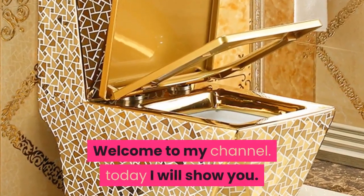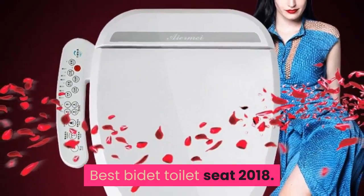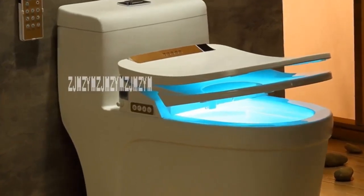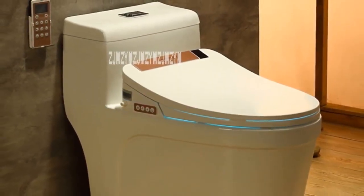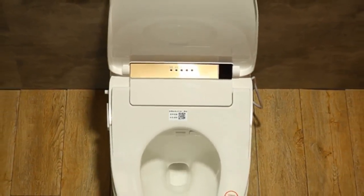Welcome to my channel. Today I will show you the best bidet toilets of 2018. If you're new to my channel, please subscribe and press the bell icon. Number five: load bearing more than 70 kilogram, waterproof grade IPV4, operation mode remote control.